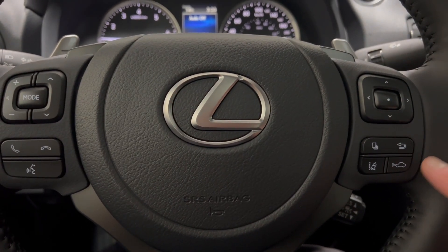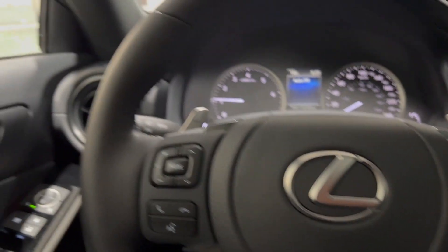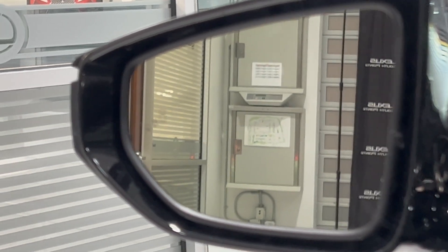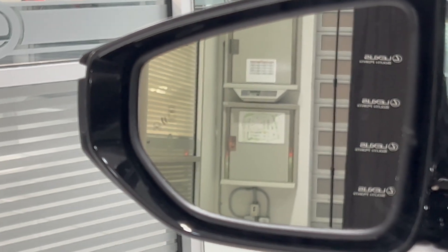Standard features include Lexus Safety System Plus 2.5, which is the next wave of safety features, as well as a blind spot monitor system with rear cross traffic alert.